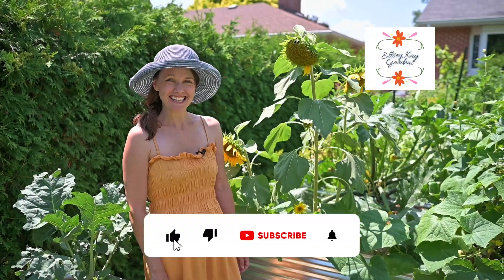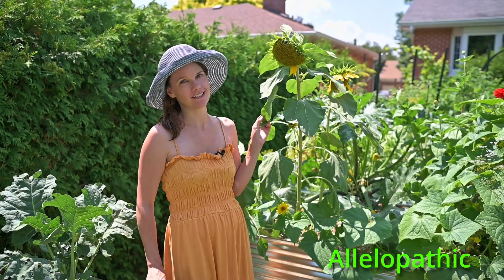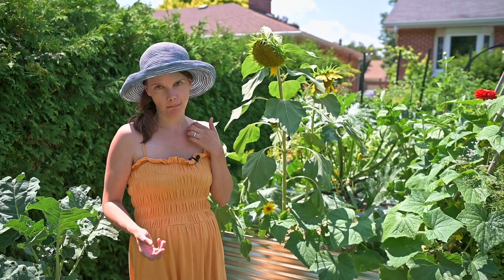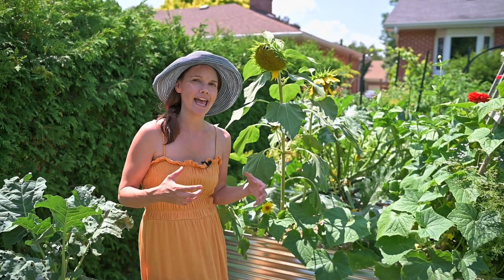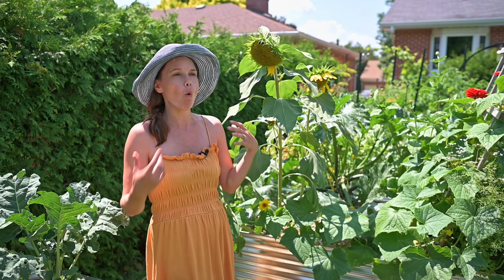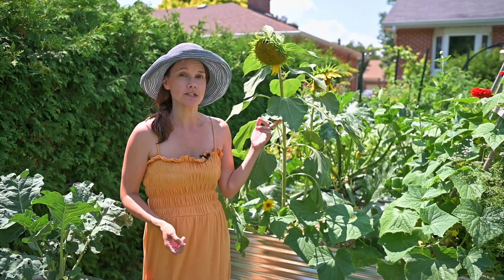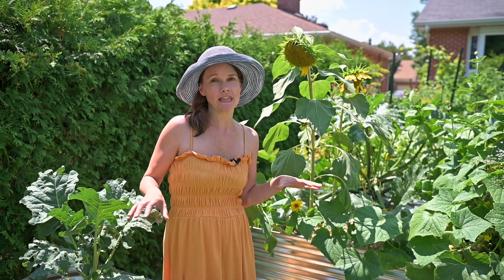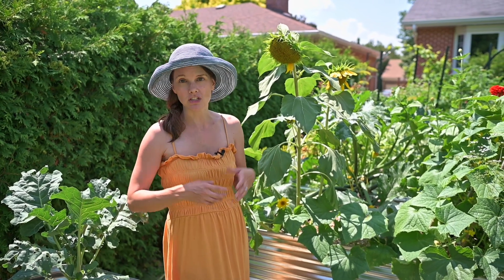Are sunflowers killing your garden? The internet seems to be abuzz this year with the allelopathic properties of sunflowers — but what does that actually mean? Allelopathy is a way that plants can change the environment around them or have an effect on other plants. Sunflowers tend to exude this property by suppressing the way that other plants may grow, so they could be very good for weed control in certain applications.